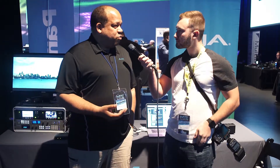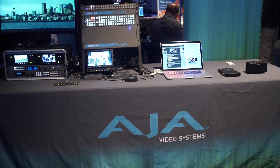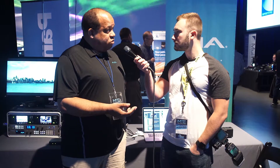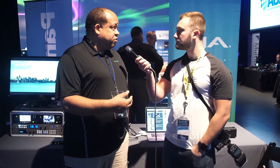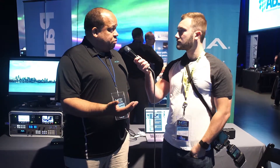We also have with us our new Helo, which is our standalone streaming and recording appliance. That records H.264 on an SD card, on a USB device, or to shared storage, and at the same time it can be streaming to YouTube, Ustream, or any destination you want to stream to. We put two encoders in there so that you can vary the quality of your recording versus your stream.